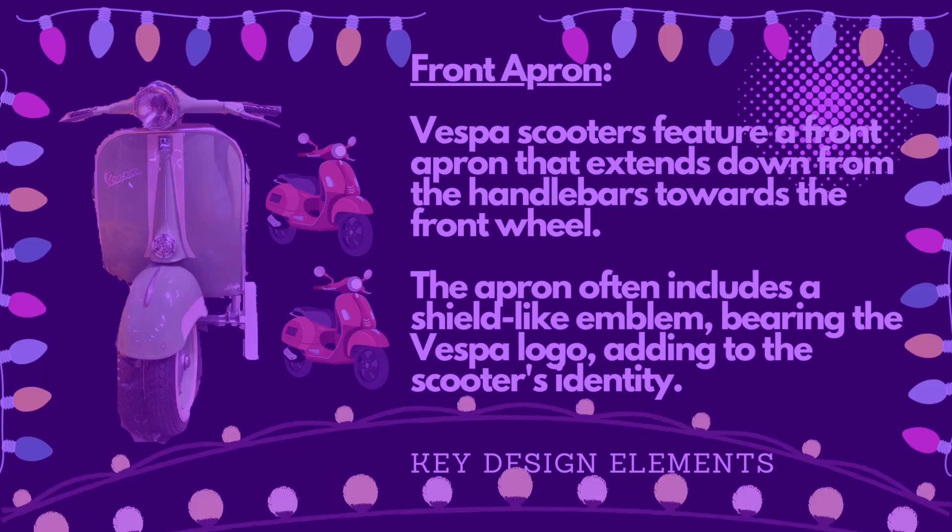Vespa Scooters feature a front apron that extends down from the handlebars towards the front wheel. The apron often includes a shield-like emblem bearing the Vespa logo, adding to the scooter's identity.